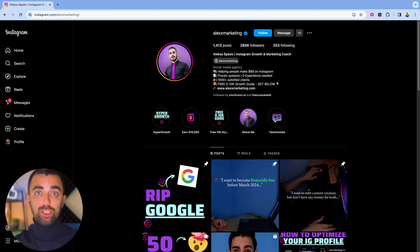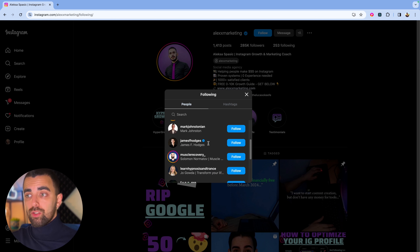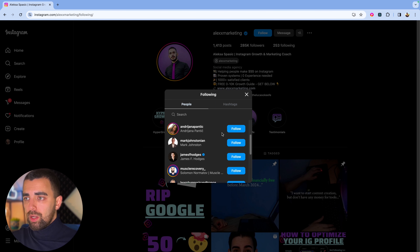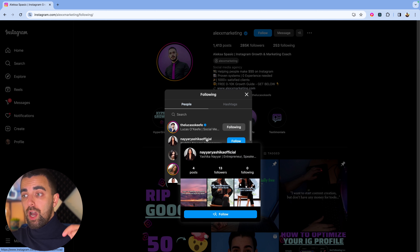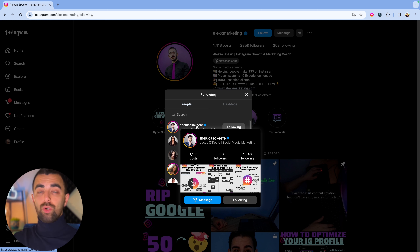Most Instagram growth coaches — like all other coaches — are following each other. So all the people he's following are probably our potential clients. If we go to his following list, we see social media coaches, entrepreneurs, business owners. All of them probably need some kind of automation for their Instagram. We can also filter by follower count before clicking — if they have 13 followers, they probably don't need Instagram DM automation. We're searching for bigger accounts. Lucas O'Keefe, for example, is a perfect potential client — I would reach out to him right now from here.